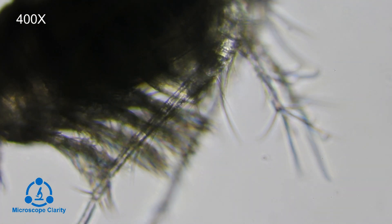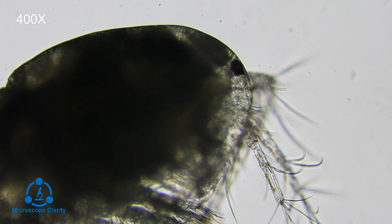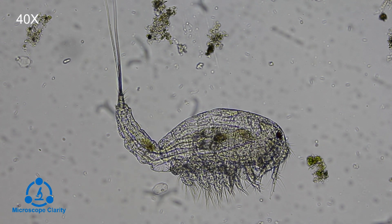Their structure is made up of three primary sections: the cephalosome, the metasome, and the urosome. Free-swimming copepods use their five pairs of swimming legs to make their way through the water. These legs are attached to the metasoma and are found within the middle of the copepod body.